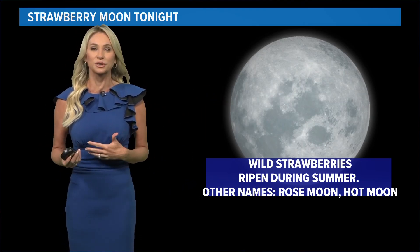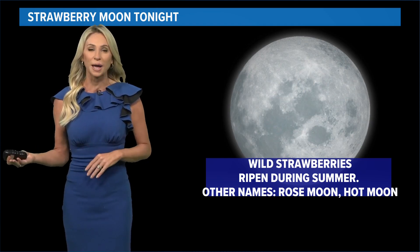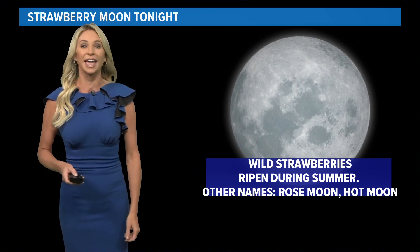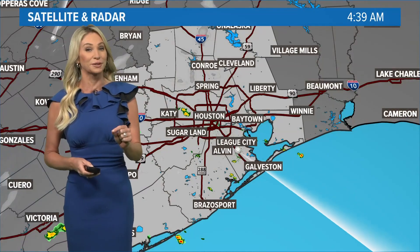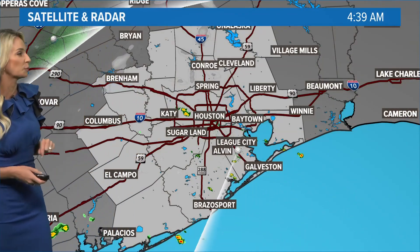Right when the sun sets, you can look up and then you'll start to see the strawberry moon. The reason it's named the strawberry moon is that this is the time of the year that wild strawberries ripen. It also has the names rose moon and hot moon — and that hot moon, I think, is going to be just about right, especially as we head into the upcoming weekend.